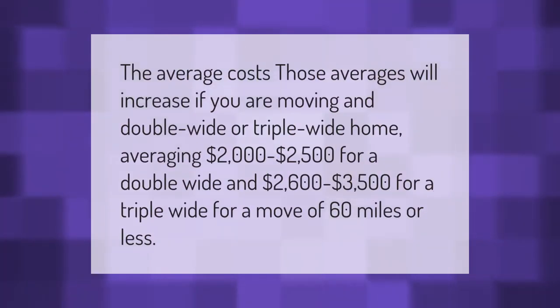These averages will increase if you are moving a double wide or triple wide home, averaging two thousand dollars to two thousand five hundred dollars for a double wide, and two thousand six hundred dollars to three thousand five hundred dollars for a triple wide, for a move of 60 miles or less.